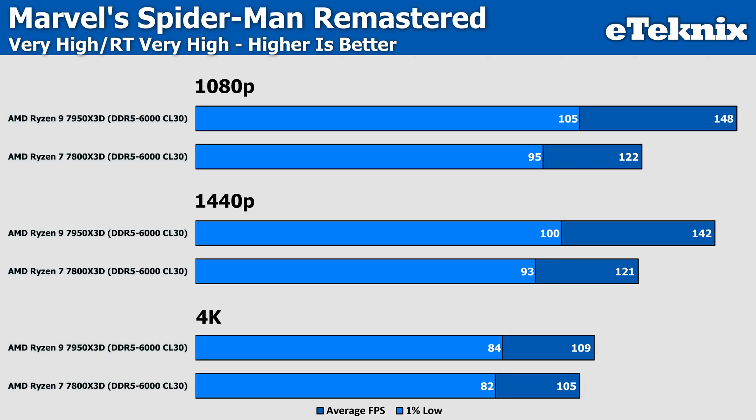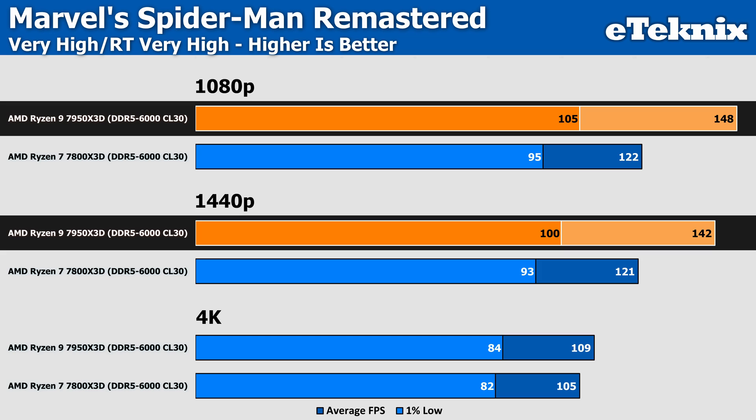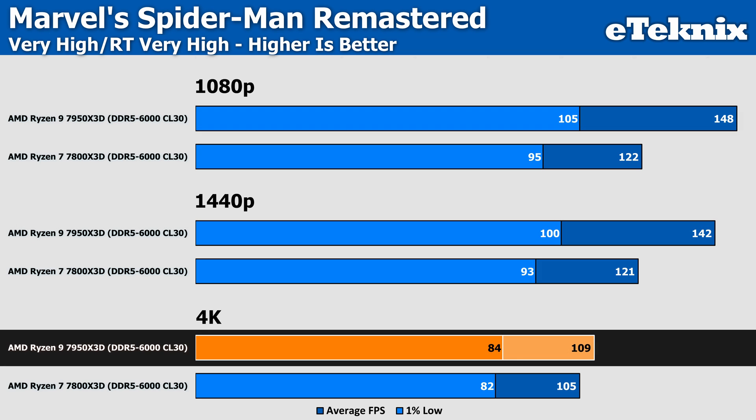Turning on ray tracing does something unexpected — the 7950X3D takes a pretty substantial win at 1080p and 1440p, seeing 21% more performance at 1080p and 17% more at 1440p. Given what we've seen so far, this is a pretty refreshing change and helps to start justifying the 7950X3D, if only a bit. Even 4K manages to stay ahead by 4%, which is enough to be on the cusp of margin of error. So I'll take this opportunity to say: this is a win for the 7950X3D.